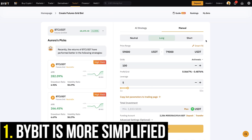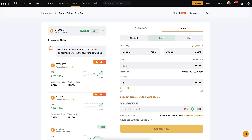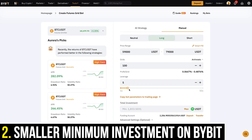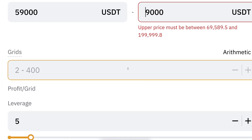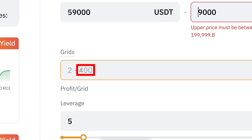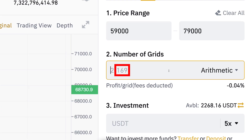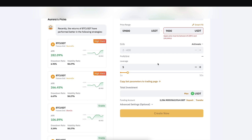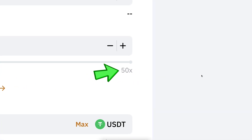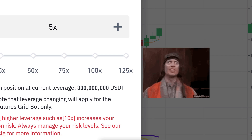In total there are four differences I notice between these two futures grid bots. First, Bybit offers a more simplified view that Binance doesn't currently provide. Second, the minimum investment requirement is smaller with the Bybit futures grid bot. Third, the possibility of using a high number of grids is bigger on Bybit — up to 400 grids — while on Binance the maximum is usually 169 grids. Fourth, the maximum leverage on Binance is 125x while on Bybit it's 50x, though that's not really significant since you wouldn't use such extreme leverage.